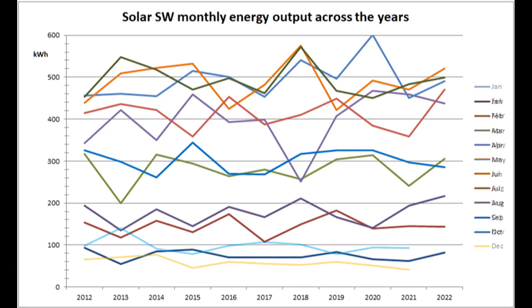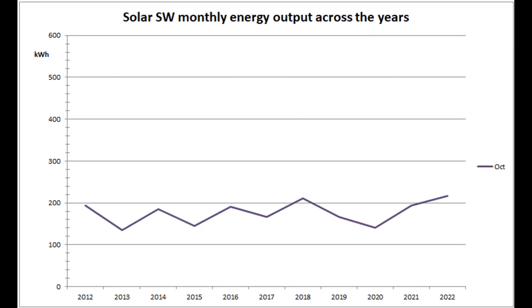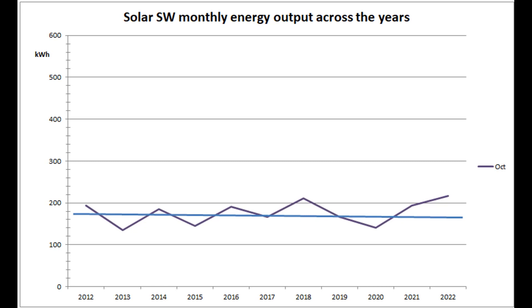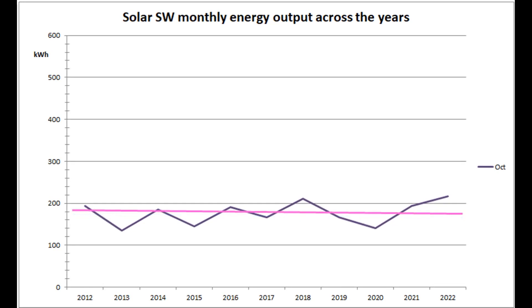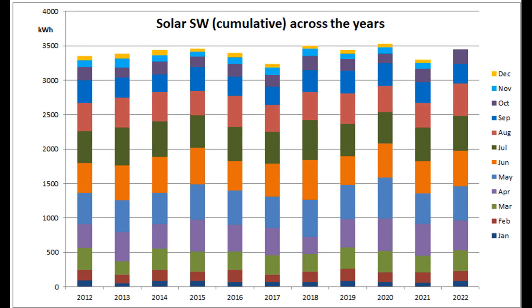This graph shows the Solar South West production over the years since 2012. This was the best October production by this array in the 11 years. October's arithmetic mean is now 176.7 units, and the median is slightly higher at 185. The cumulative year-to-date graph for the South West array shows that 2022 has regained first place out of the 11 years, with a total so far of 3,450 units.